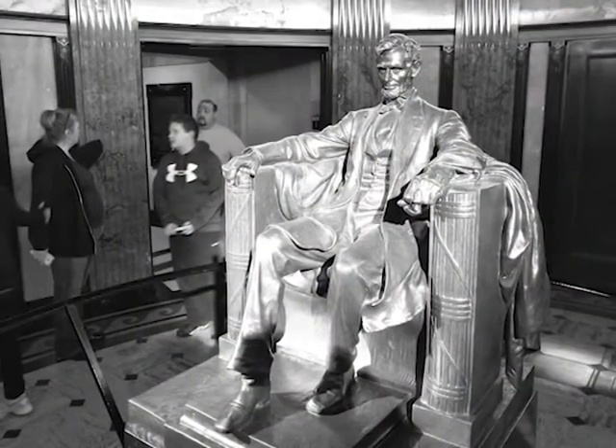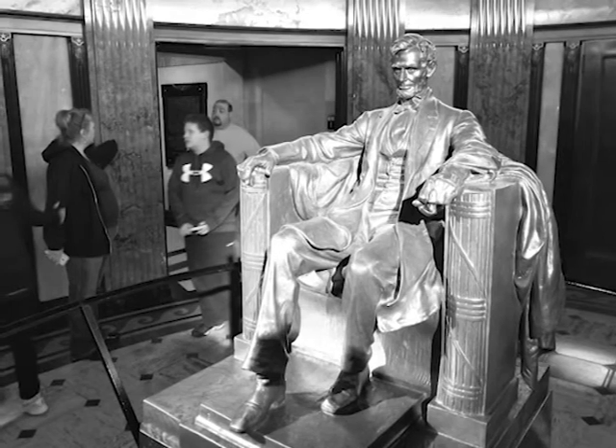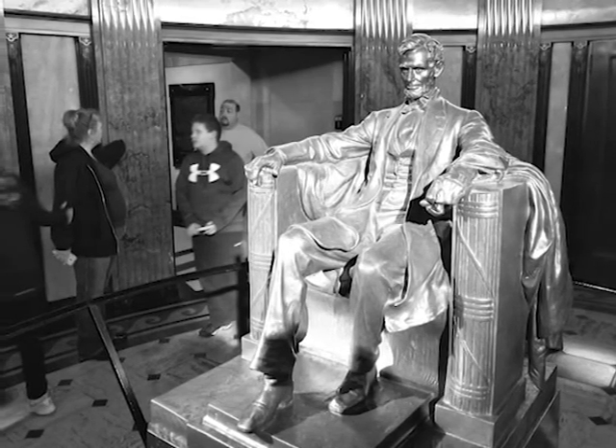Visitors are greeted in the tomb's rotunda by a bronze copy of Daniel Chester French's 1920 image of Lincoln from the Lincoln Memorial in Washington, D.C.